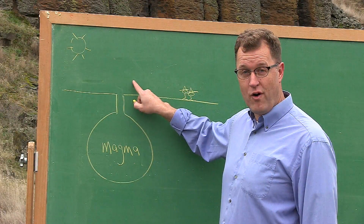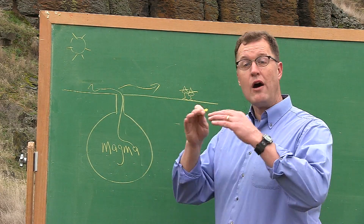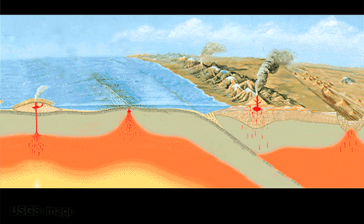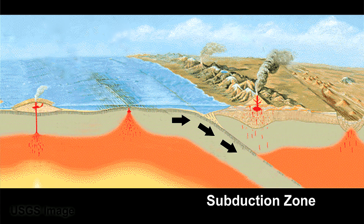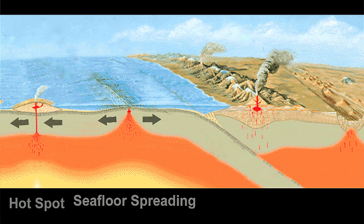Volcanoes form where magma from below rises to the surface and flows out onto the surface as lava. Those magmas form in specific plate tectonic settings like subduction zones, seafloor spreading centers, or hotspots.